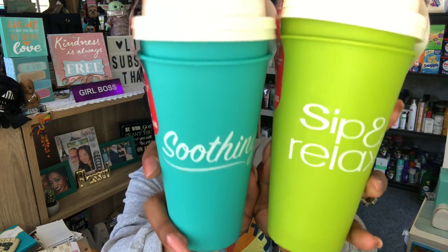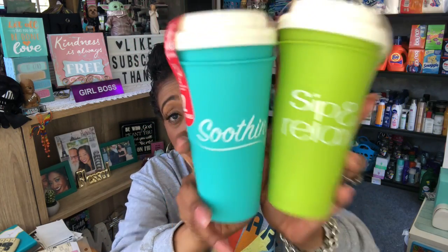The next thing I found — and I was so excited — are these 'Sip and Relax' soothing little cups. They're new to me at my Dollar Tree and they had them in different colors. I love these two colors — great summer colors for the RV. My husband drinks coffee like crazy, and I'd rather have him using these cups than ceramic or glass ones because he's clumsy and breaks them.